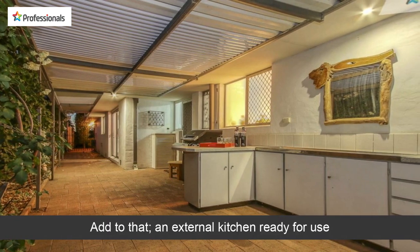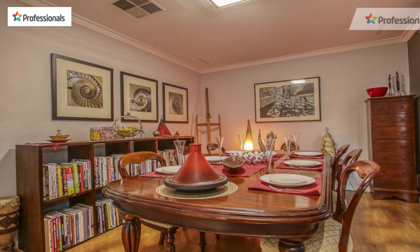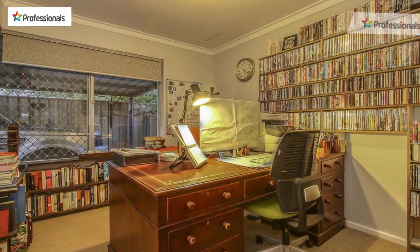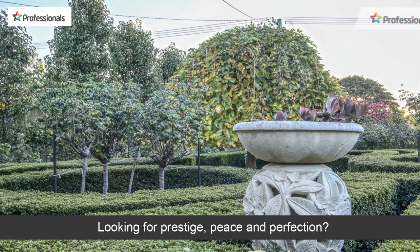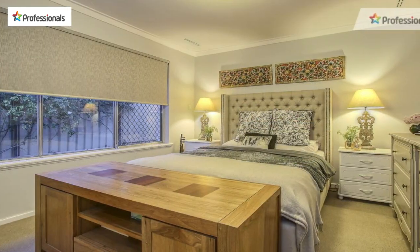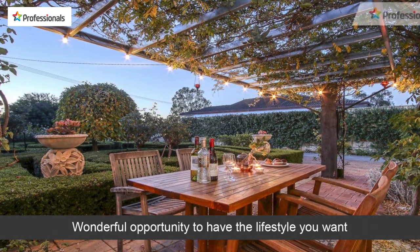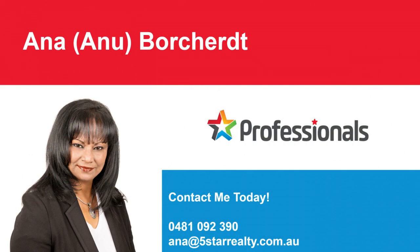Add to that an external kitchen ready for use. Looking for prestige, peace, and perfection? A wonderful opportunity to have the lifestyle you want — do opportunities such as this come often? Don't delay.